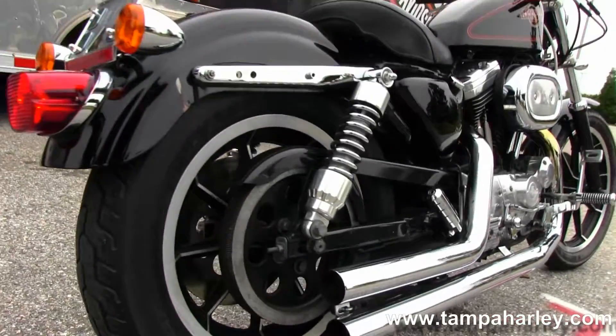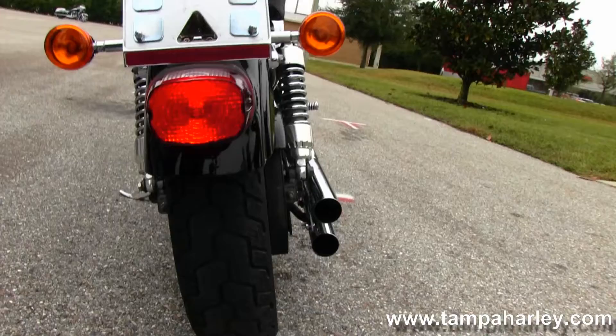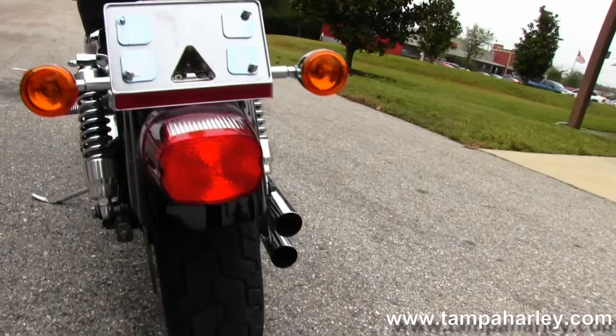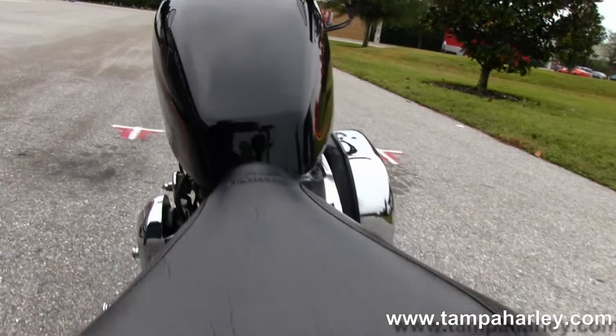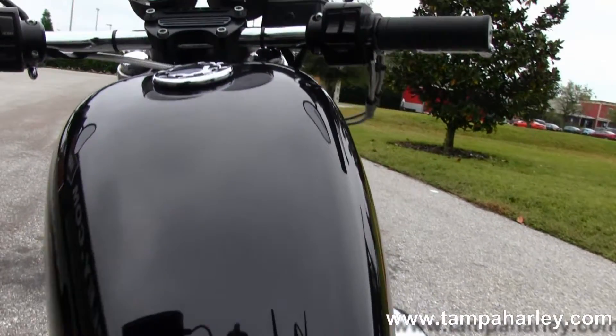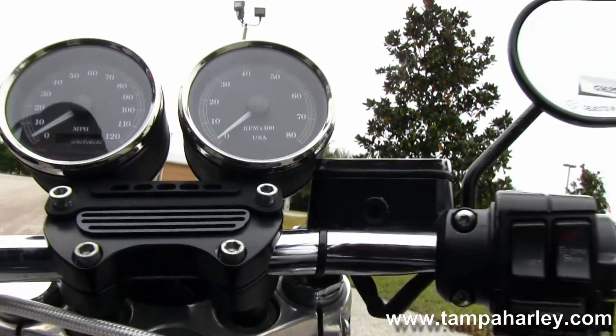Chrome dual staggered shorty exhaust, coil over rear shocks, lay down license plate frame. Bike is set up with a Mustang solo seat, peanut style 3.3 gallon tank, cafe style bars with your bar mounted tack and speedo.